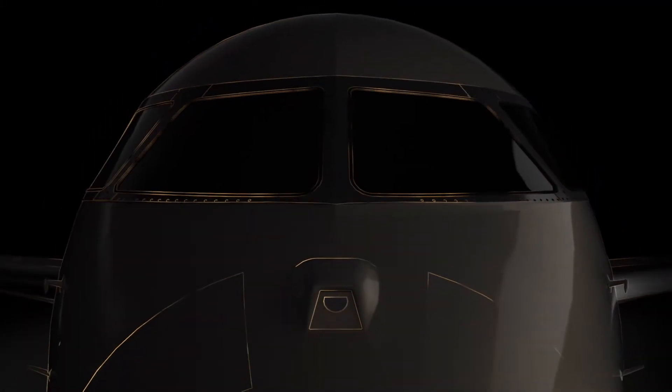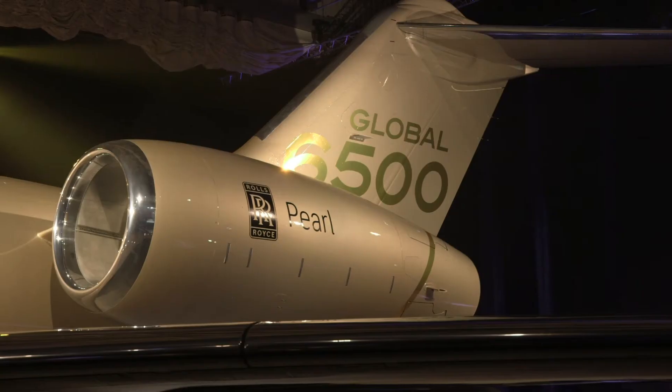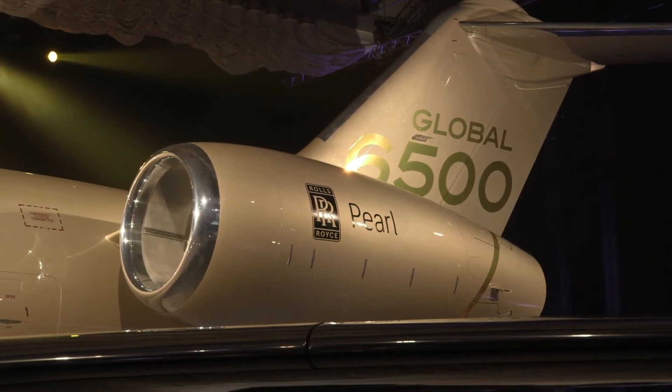The new aircraft will join the Global 5000 and 6000 on the production lines rather than supplanting them, and they will be powered by new 15,125 pound thrust Rolls-Royce Pearl engines.